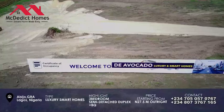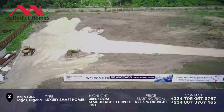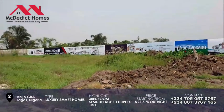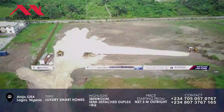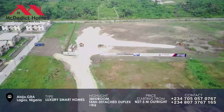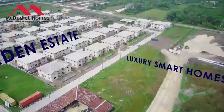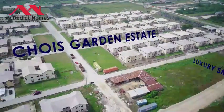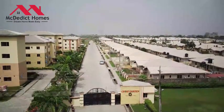Avocado luxury as smartphones. This is exactly where the new development is within the existing Abijo GRA — the Choice Garden Estate.